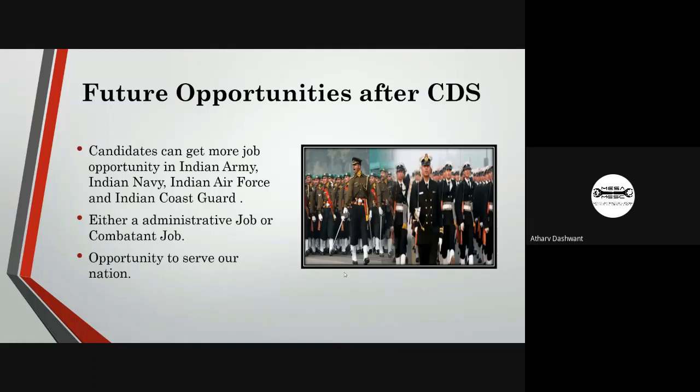After cracking CDS, a candidate gets job opportunities in the Indian Army, Indian Navy, Indian Air Force, and Indian Coast Guard. The candidate will get either administrative or combatant roles, meaning an opportunity to serve our nation.